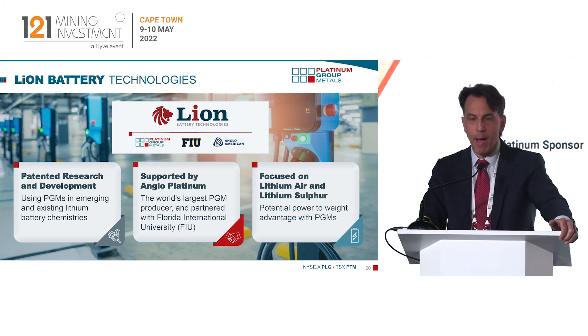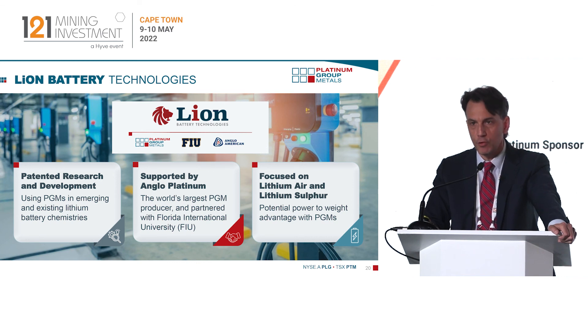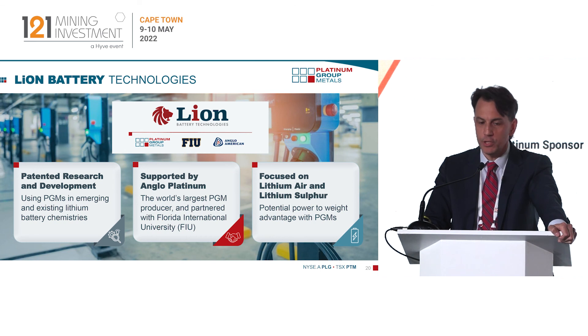Lastly, we are investing in a battery business with Anglo American. We have discovered some interesting science where PGMs are being positioned in traditional lithium-ion batteries — NMC, NCA, lithium iron phosphate — and we're seeing improved performance in those batteries. The real focus is on next-generation batteries: lithium sulfur and lithium air, where a chemical reaction takes place and the catalytic properties of PGMs are highly beneficial to cyclability and energy density. Anglo is quite excited about this. They're funding 50-50 with us, we've assembled a substantial patent portfolio, and we expect to update the market on this project in the near future.